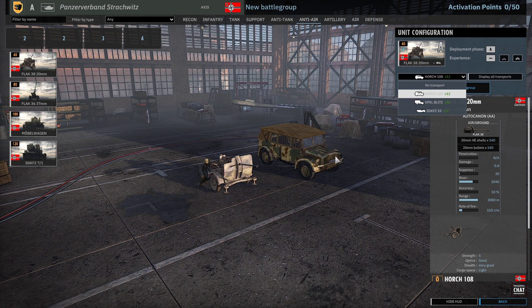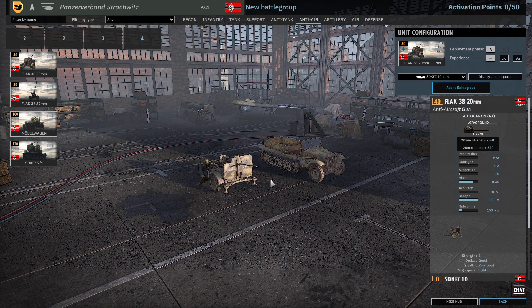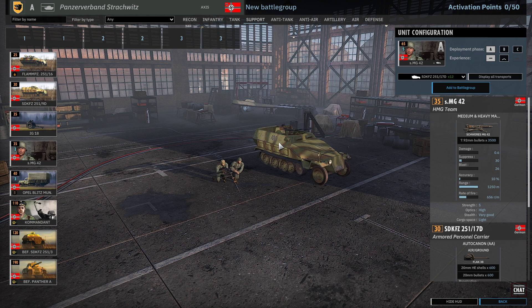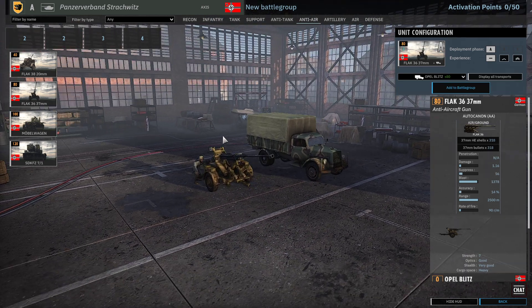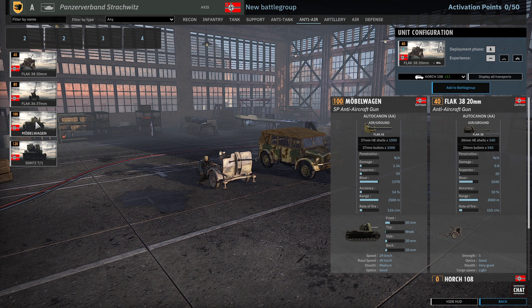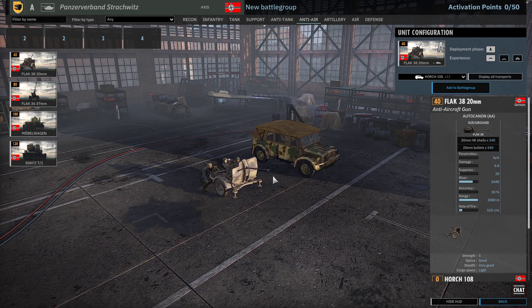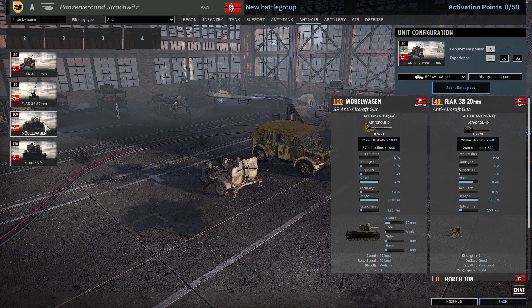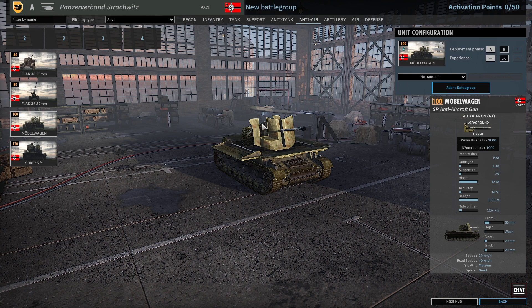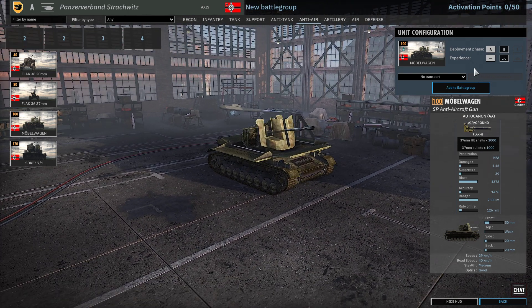Into the AA tab we've got the Pak Flak 38 — interestingly they don't come in the half-track to double up, which is one of the only divisions I've seen that. That's kind of strange because those half-tracks are on the MG42s. We'll have to see whether that's a mistake or not. The Flak 36/37 37mm — these are really powerful guns but you only get them in A phase with one card. The Flak 20s you also only get in A phase — that might be why they were limited in AA, because you can't double up.